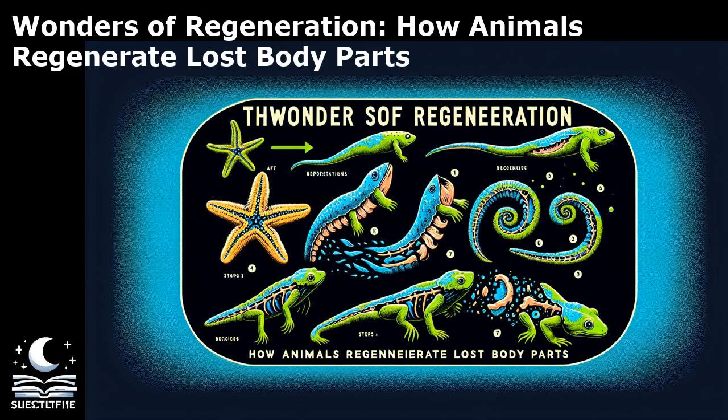Furthermore, the study of regeneration has implications beyond human health, with potential applications in agriculture and environmental conservation. Understanding how certain animals regenerate damaged tissues could inspire new approaches for enhancing crop resilience and promoting ecosystem restoration. For instance, insights from regenerative research could inform strategies for enhancing the regrowth of plant tissues after damage or disease, leading to more sustainable agricultural practices. Additionally, the study of regeneration in marine organisms like corals and sponges could offer insights into promoting coral reef regeneration and biodiversity conservation. By exploring the diverse applications of regeneration research, scientists are paving the way for transformative advancements in medicine, biotechnology, and environmental sustainability.